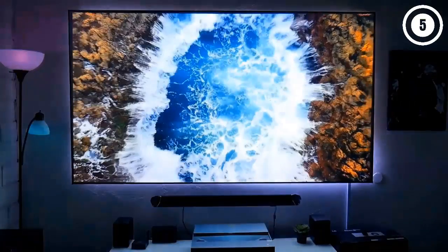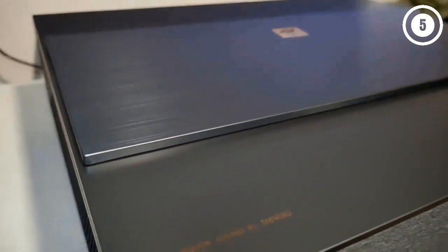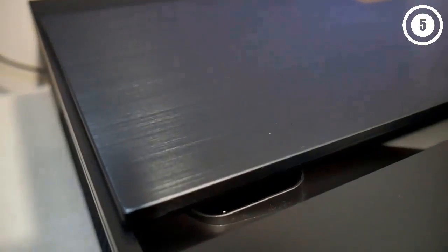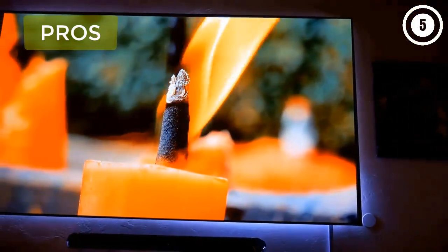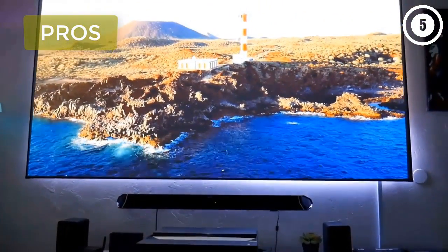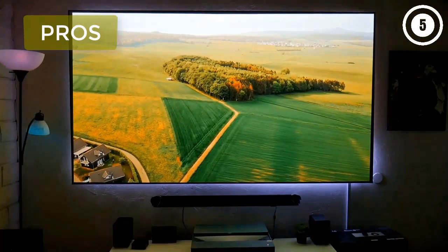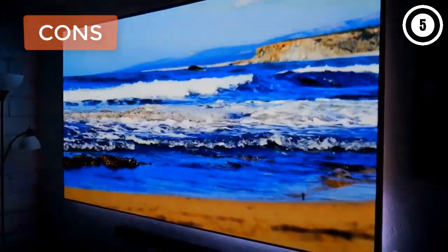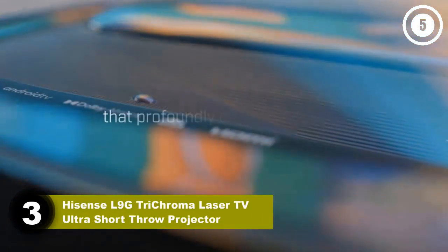The BenQ V7050i is easy to both set up and maintain. Its throw distance is one of the shortest on the list, and its surround sound support makes connecting external speakers a snap. The laser phosphor light source lasts up to 30,000 hours with a dust-reducing design that keeps it running efficiently without any user hassle. Pros: true 4K resolution with wide color gamut, optimized content in Filmmaker Mode, Android TV streaming with Google Assistant, good wired and wireless connectivity, low maintenance. Cons: input lag is too high for gaming, lower lamp brightness.